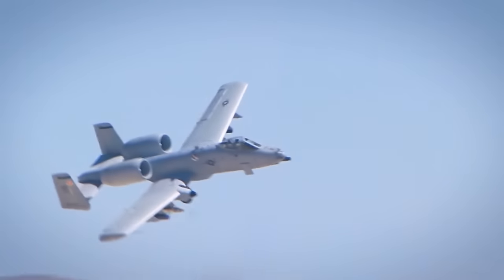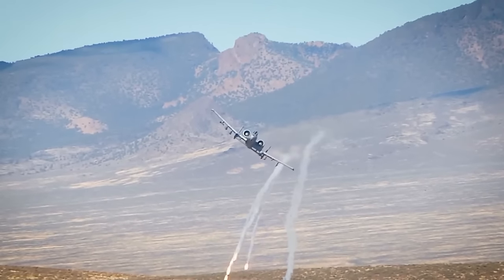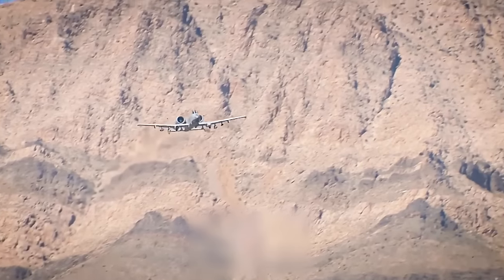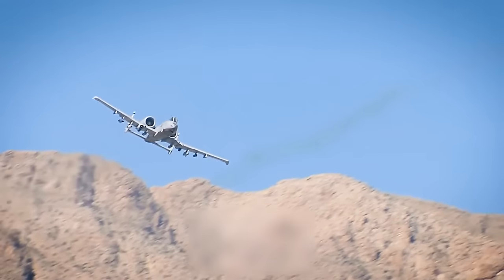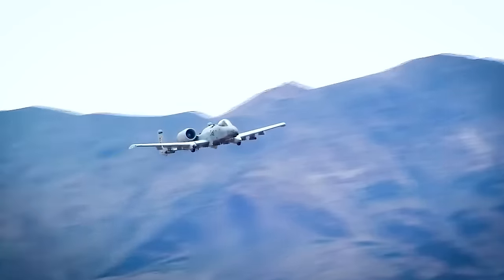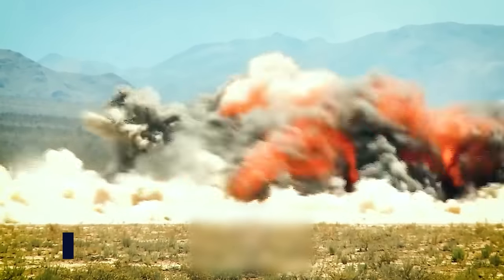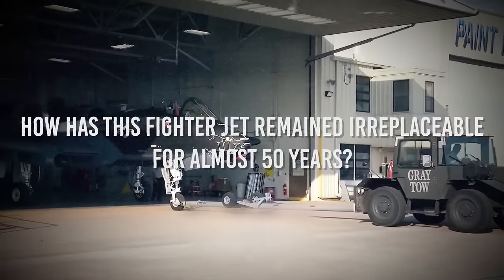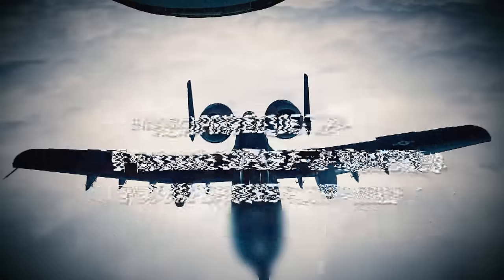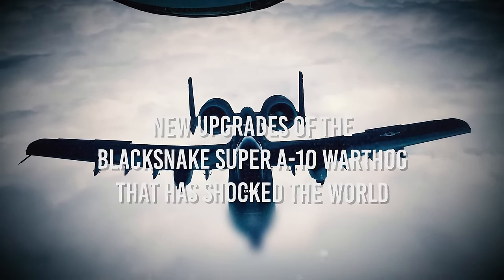The world is in a tough spot right now, with geopolitical tensions between nations still on the rise. In situations like this, it is important to be prepared for both combat and defense. To remain at the forefront of technological advancement and improve its defense system, the United States is giving a major upgrade to the A-10 Thunderbolt, a formidable fighter jet that has been unbeatable for almost 50 years. Join us as we explore the new upgrades of the Black Snake Super A-10 Warthog that has shocked the world.